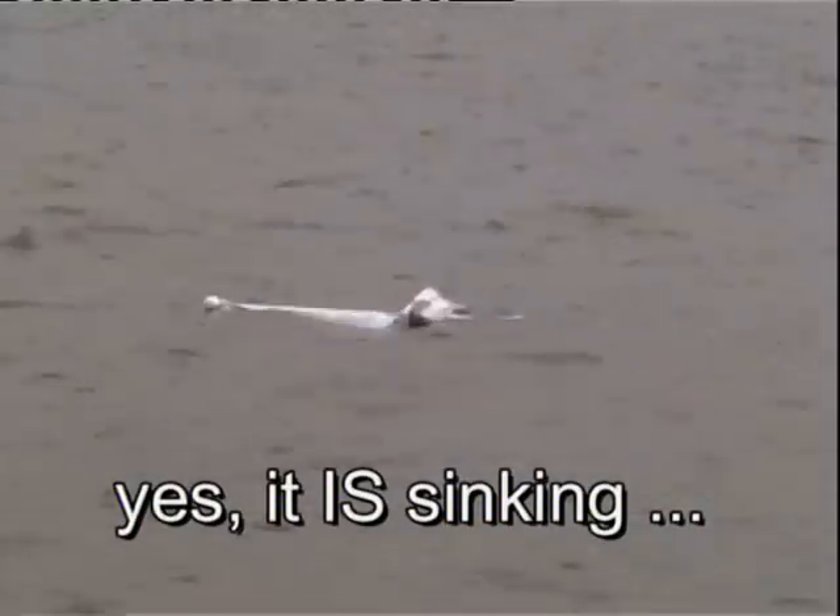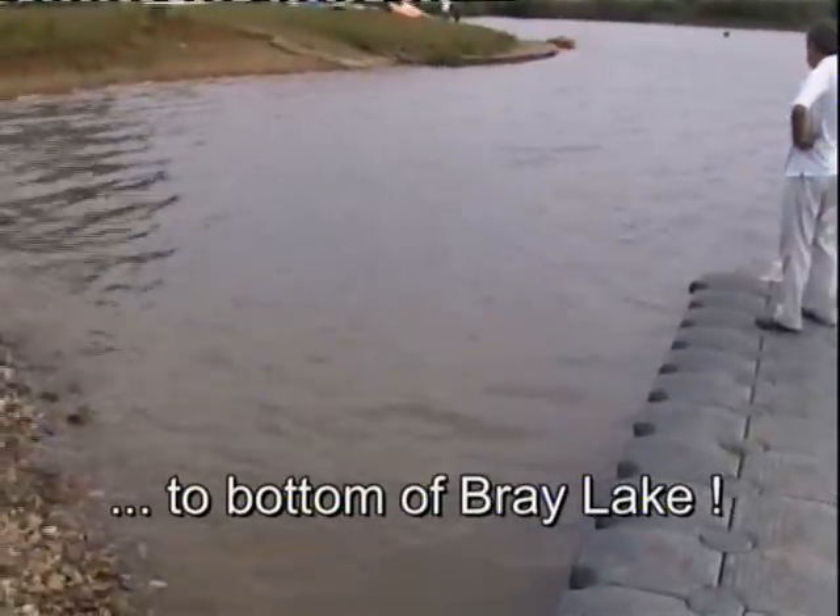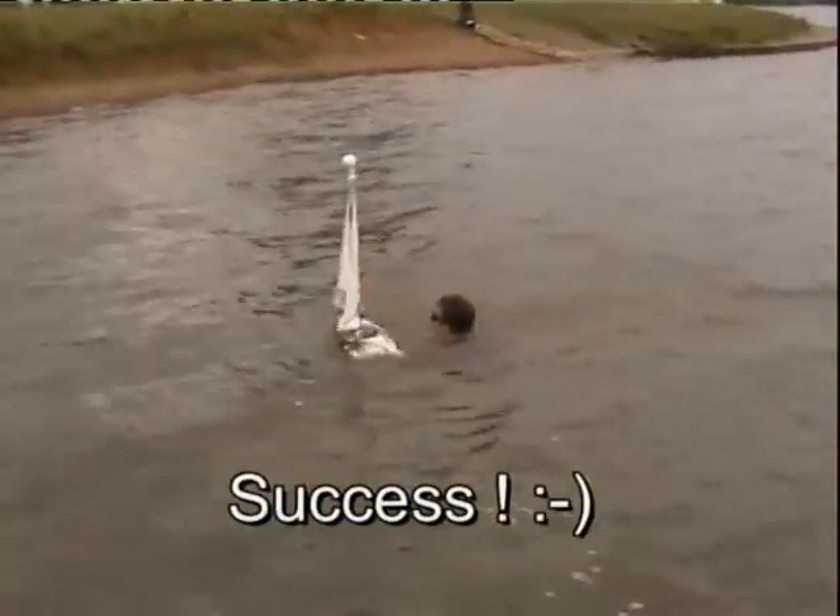Will it sink or won't it? There she goes. James has dived. And so he's successful.